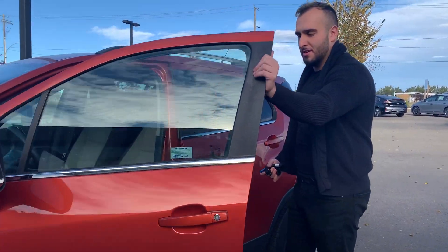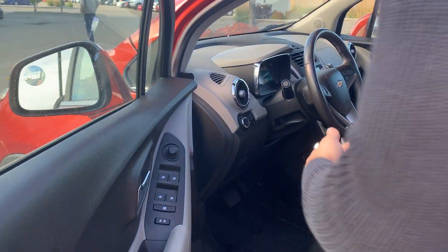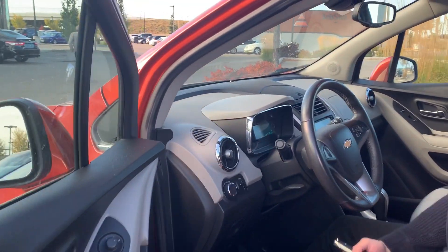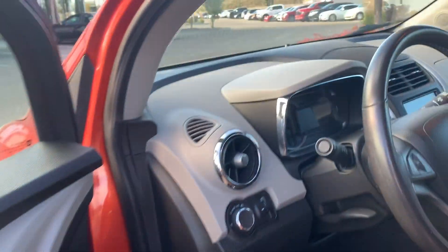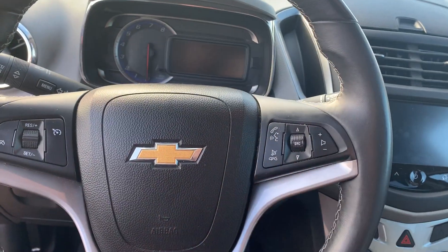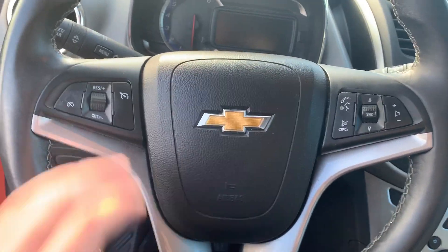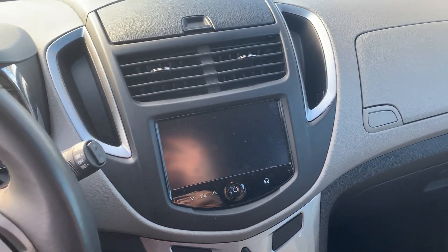I'll just show you the condition inside the vehicle here. It does come with your power windows, power mirrors, power locks, as well as the vehicle is equipped with a premium Bose sound system. You do have all your multimedia Bluetooth settings on the right and all your cruise control settings on the left. In the middle here you get a nice big screen that comes with the backup camera as well.